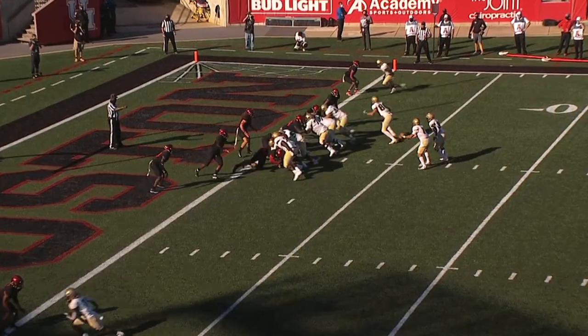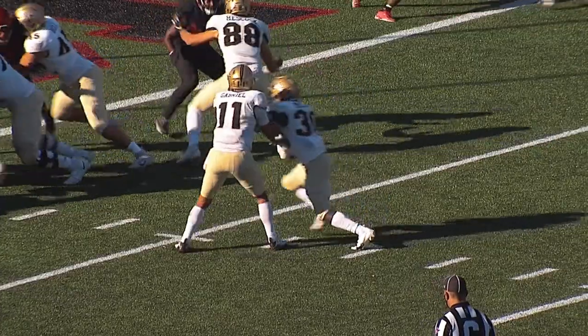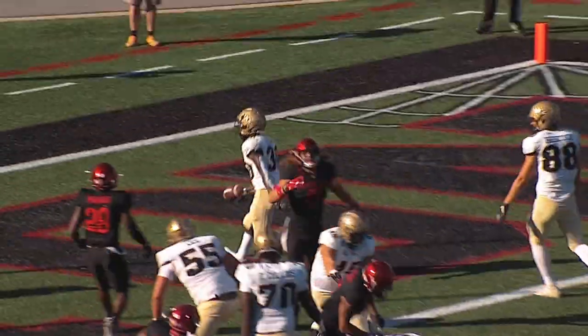Greg McCray walks in untouched with a touchdown. Greg McCray scores the UCF touchdown.